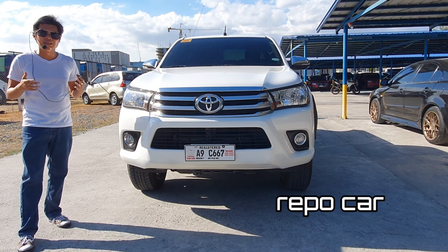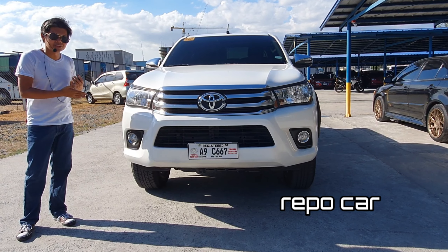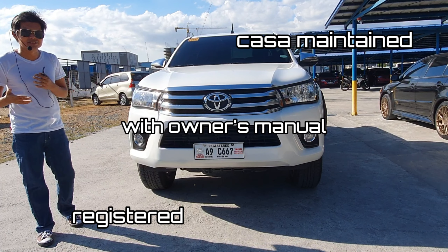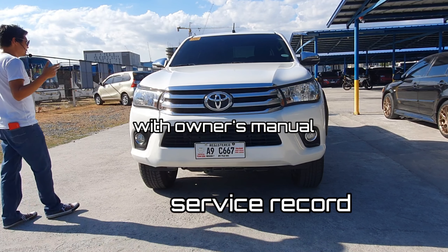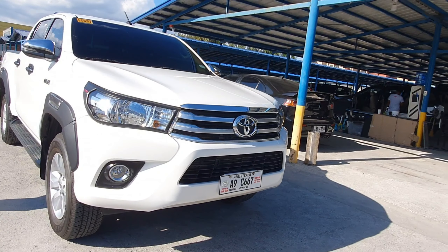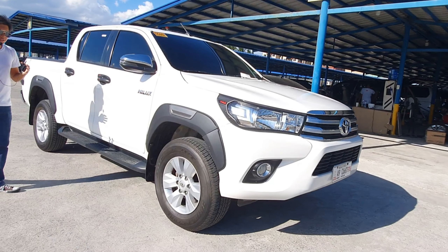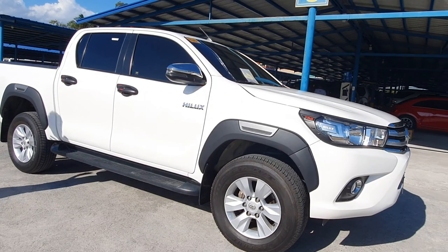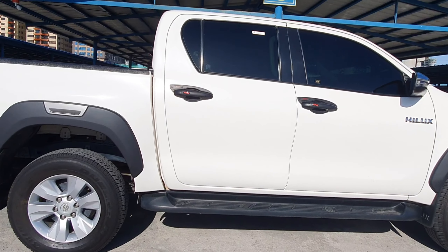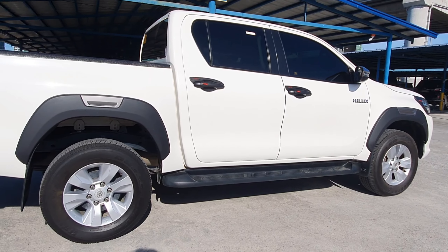This unit is a quality repo car. It is registered, with owner's manual and CASA record. Looking at this unit, you can definitely see that this car looks brand new. It's hard to find any scratches or any form of damage, and we still have the same beautiful original exterior paint, which is super white.